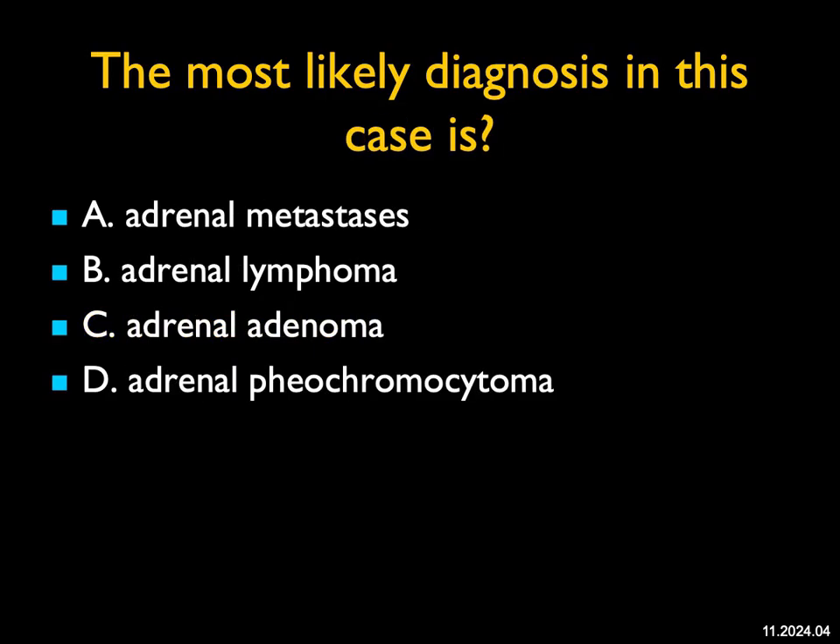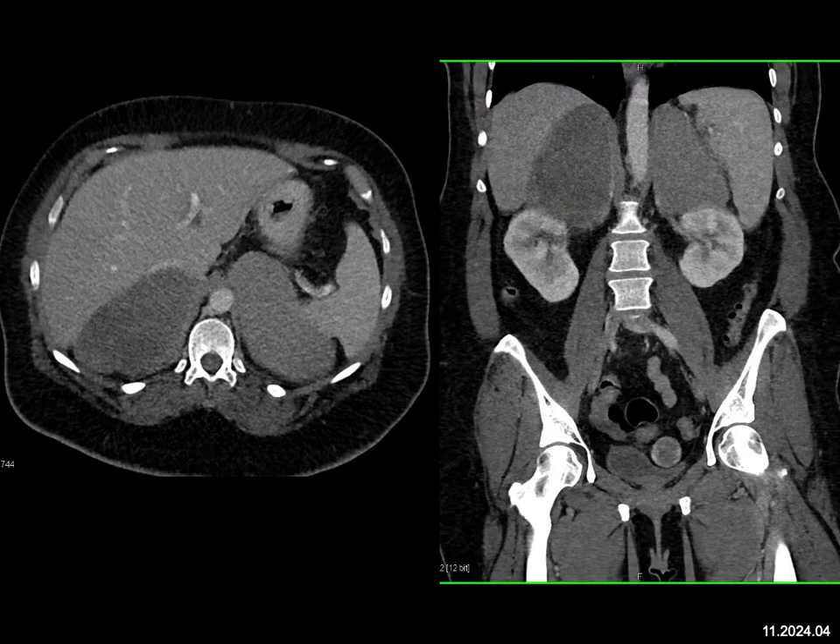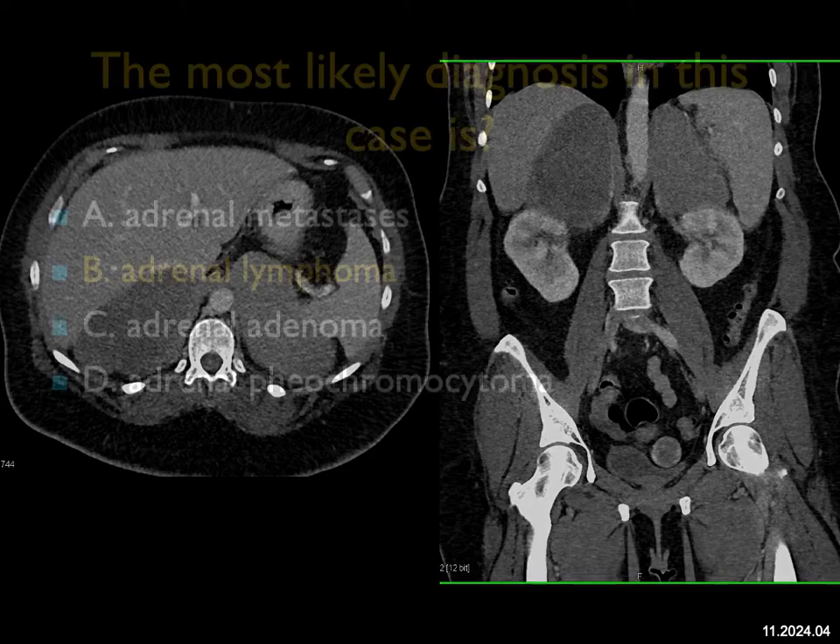The most likely diagnosis in this case — we see large bilateral adrenal masses that kind of maintain the adrenal shape. METs can be bilateral, but not this appearance in terms of shape. These are too solid for adenomas. Pheos are vascular typically, usually not this large, and to have two large adrenal masses that were pheos — about 10% of pheos are bilateral, usually syndromic, but they're smaller. So with large bilateral adrenal masses and this type of adrenal shape, this is a classic appearance for primary adrenal lymphoma — rare, but here's one of those cases.